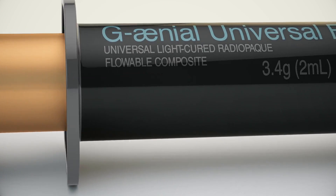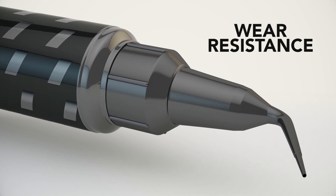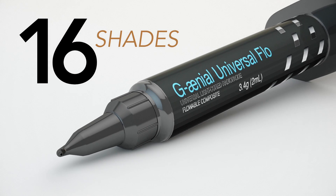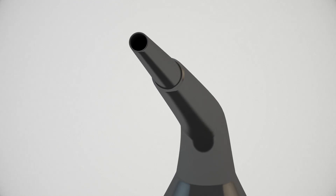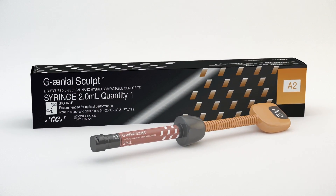In laboratory testing, Genial outperformed other leading flowable brands in strength, wear resistance, superior polish, and high-gloss retention. Choose from 16 shades for easy color matching. Genial's innovative new syringe design makes delivery of the material even faster and smoother.